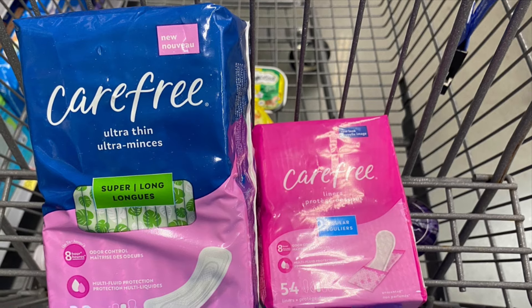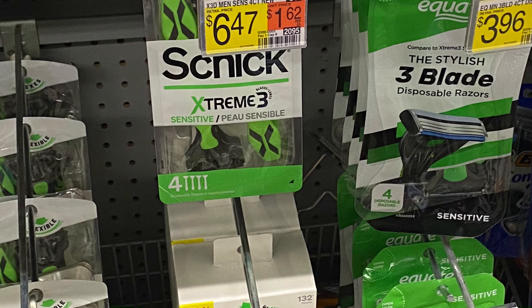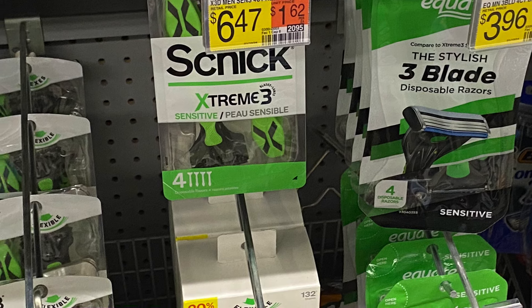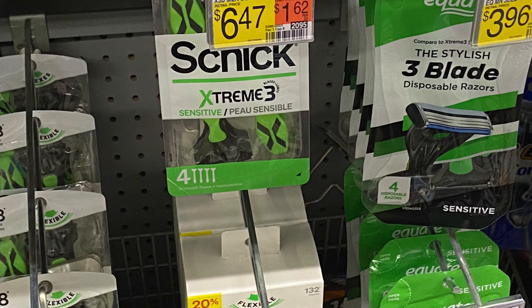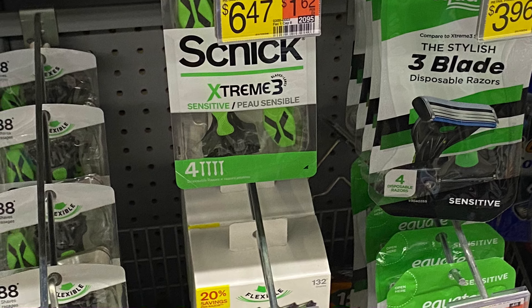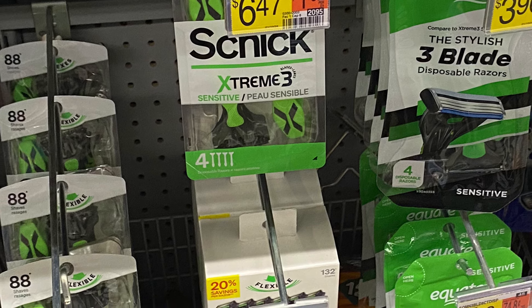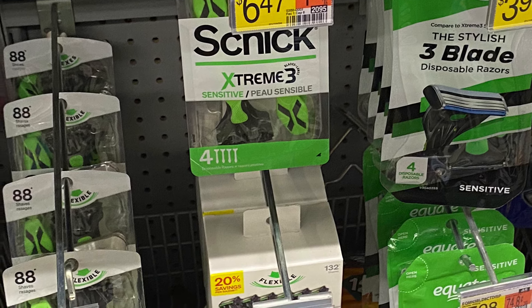Next we're going to pick up the Slick razors, priced at $6.47. We have $2 back on Ibotta, $4 back on Shopm, and $4 back on Swagbucks, so this is going to come out completely free and a $3.53 money maker.